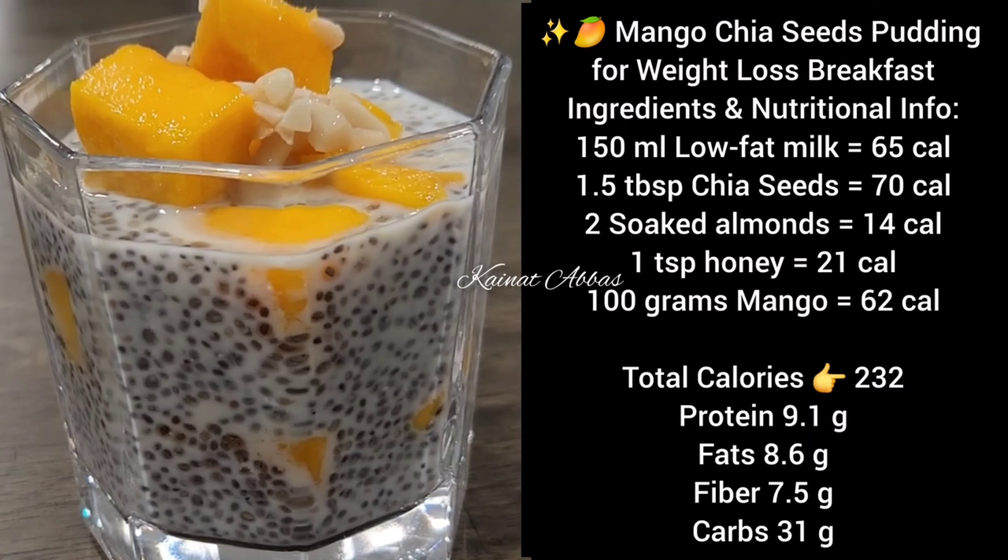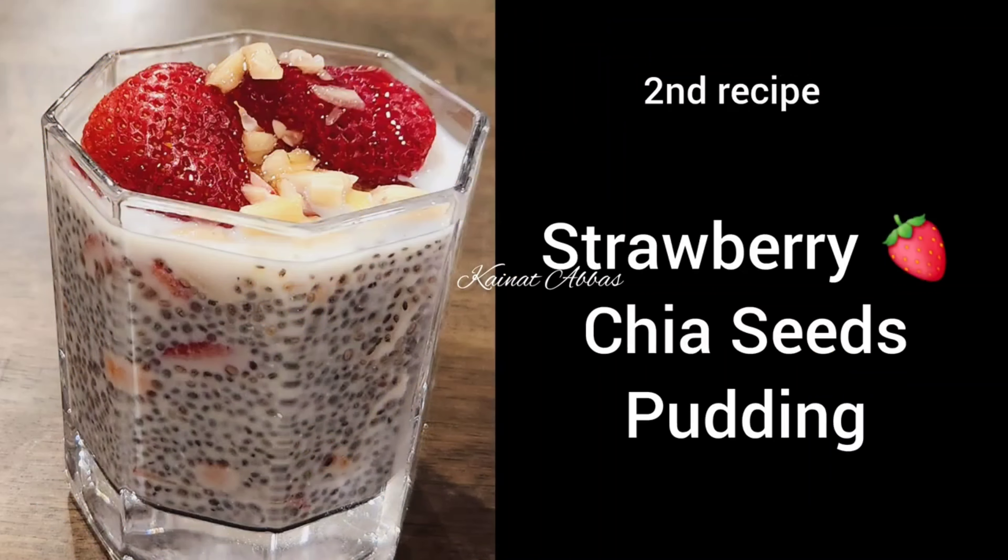It has 9 grams of protein and 8.6 grams of fiber. Now let's move to the second recipe — strawberry chia seeds pudding.